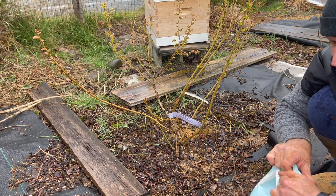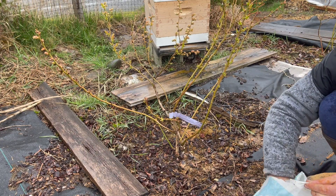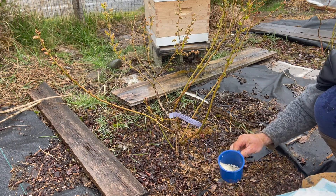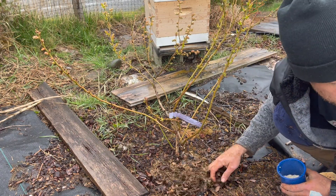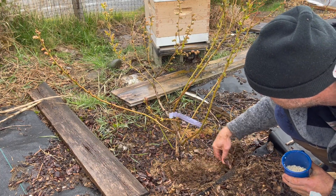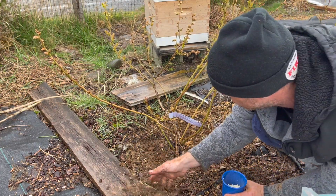I'm going to use about a quarter cup here. You don't have to be super precise with it — you don't want to burn your plant by using too much. Then I'm just going to scrape the mulch back a little. Blueberries have shallow roots so you don't want to scrape out too much.